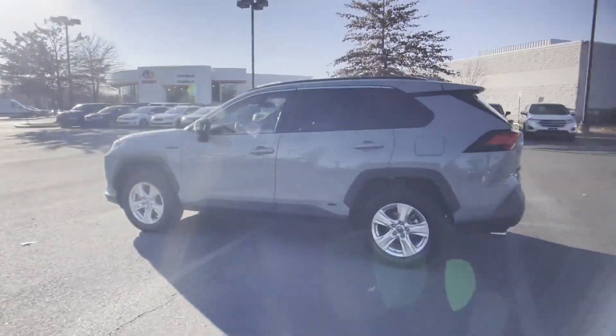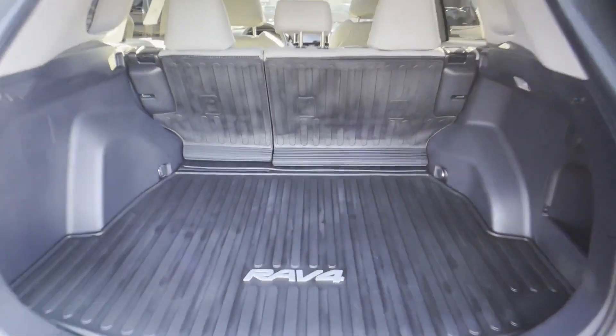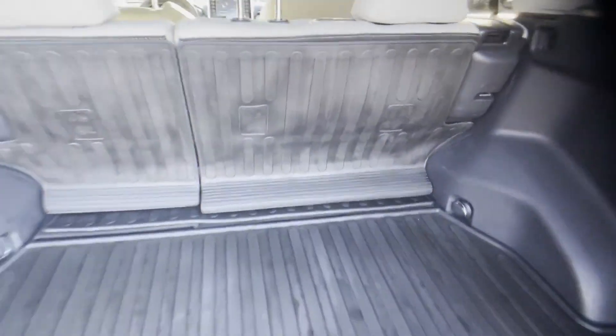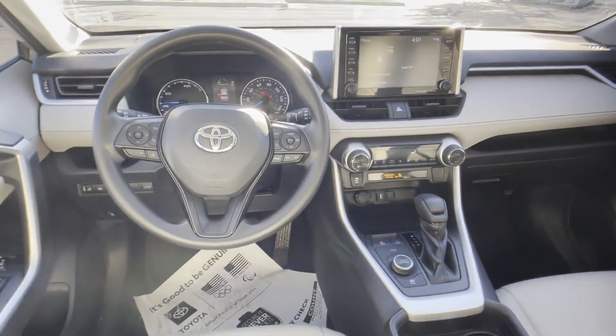Cross traffic alert. Lane keeping assist. Side view mirrors with turn signals. Lane departure warning. Wi-Fi hotspot. Satellite radio. Multi-zone air conditioning. Blind spot monitor. All-wheel drive. Heated side view mirrors. We'll help you find exactly what you're looking for.